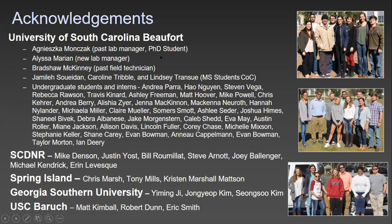I'd like to thank a lot of people: my past lab manager, who has done great work in soundscape ecology; Alyssa Bradshaw, my past field technician; graduate students from College of Charleston — Jamili, Caroline, and Lindsey; a whole slew of undergraduate students and interns, including current employees at Waddell Mariculture like Jake Morgenstern and Evan Bowman; and Anu Kappelman, Taylor Morton, and Ian Deary.